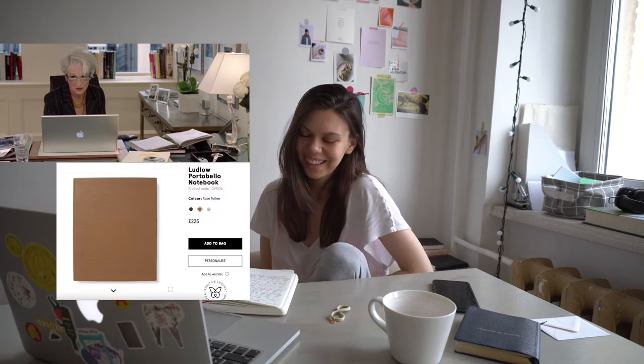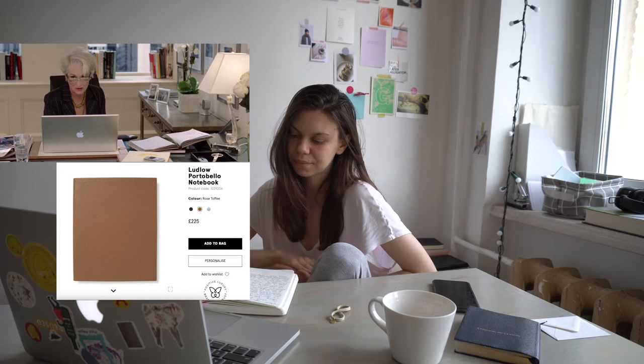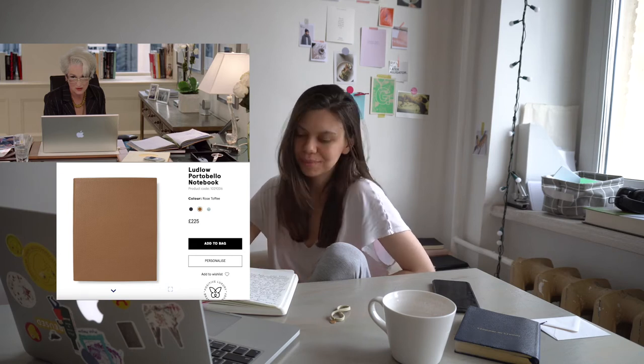The next film is the most popular film about a fashion magazine — The Devil Wears Prada — and the editor Miranda has a desk diary in rose toffee color which pops up in several scenes.